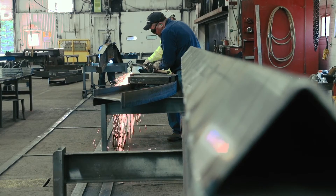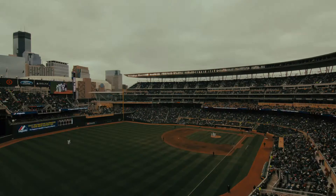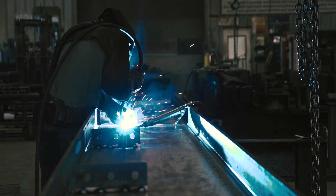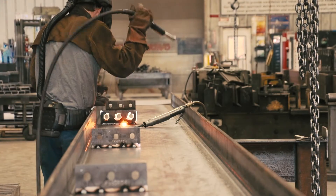Being able to work on the Viking Stadium, the Twin Stadium, and the Gopher Stadium — all three of those facilities are great venues to go watch a game. It's fun to be locally involved with them. The guys on the floor take a lot of pride in that.